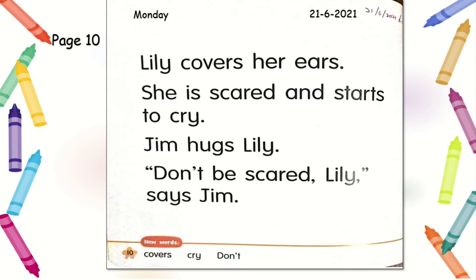Now let's read the sentences one by one. The first sentence: Lily covers her ears. Lily covers her ears. Good! Now let's go to the second sentence: She is scared and starts to cry. She is scared and starts to cry. Well done!